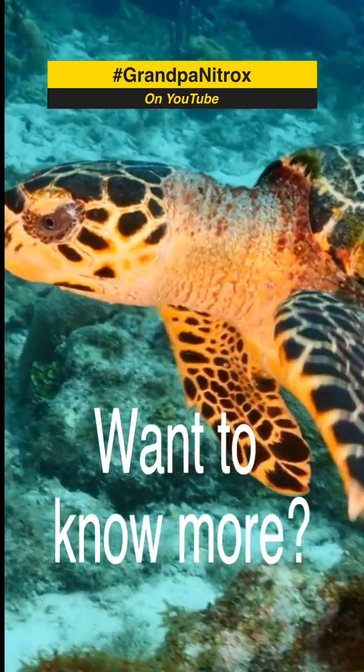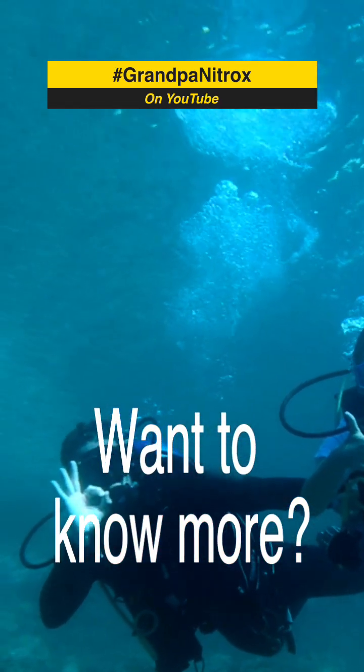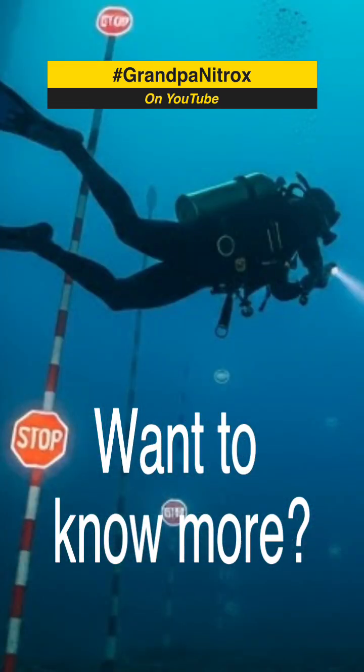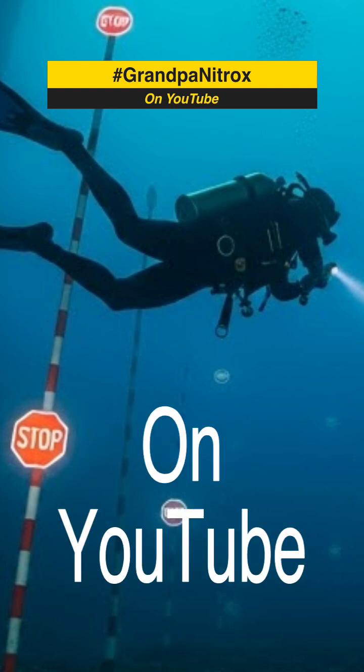Now, whether your computer thinks you've absorbed enough nitrogen or not, or whether you think you've absorbed enough nitrogen or not, is a huge question. To start to answer some of those questions, I've made a longer video over on YouTube. So if you'd like to learn more about this huge subject, pop over and find me — Grandpa Nitrox — over on YouTube. But whatever you do, keep diving and keep safe.